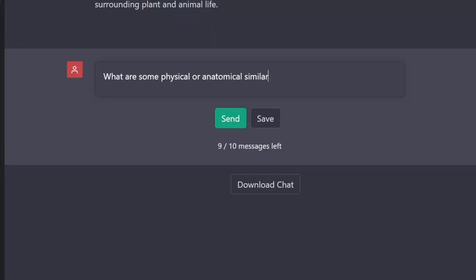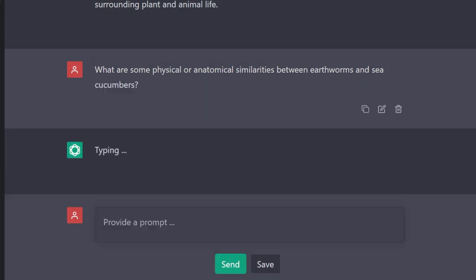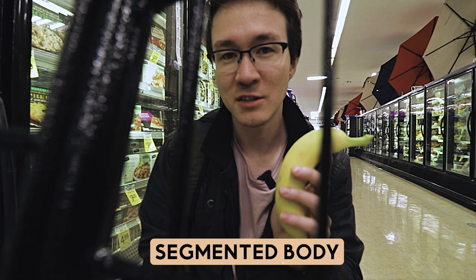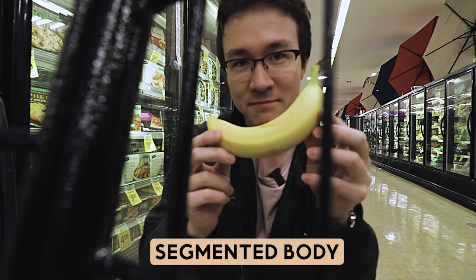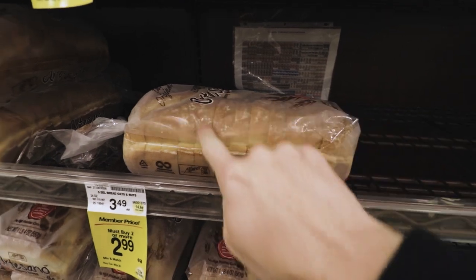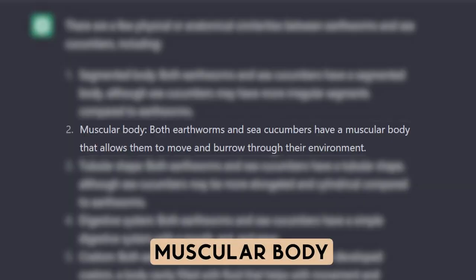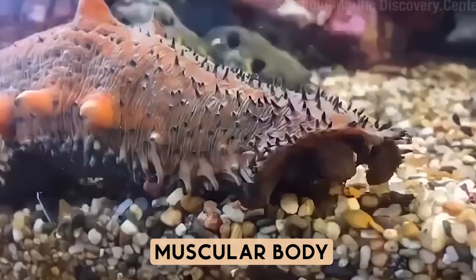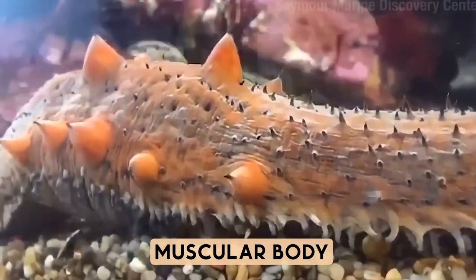Let's see if we can push this analogy even further — what are some physical or anatomical similarities between earthworms and sea cucumbers? Number one: segmented body. The sea cucumber does have segments that run down the length of its body, while in earthworms these segments run perpendicular to the length of the body. Number two: they both have a muscular body. We can give it that because they both lack a skeleton — they just move by contracting their muscles in different ways.